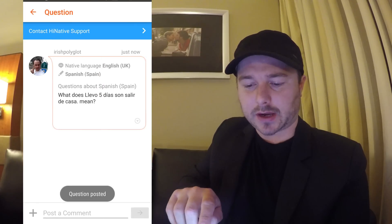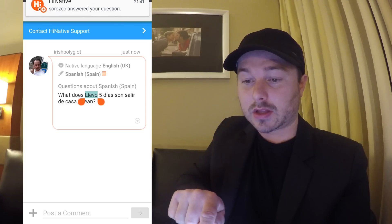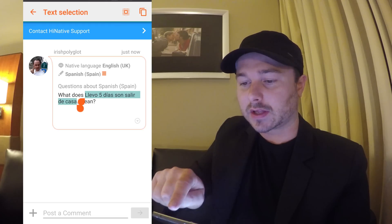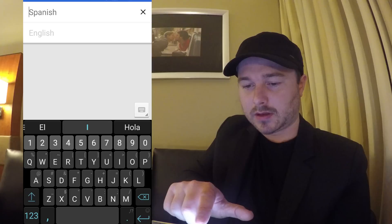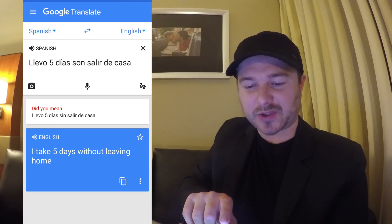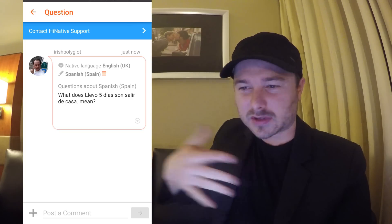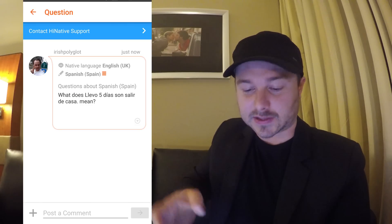I've got something out there, but let's try this in Google Translate — oh, I just got a notification, somebody answered my question, I'll come back to that. So if I try to put this into Google Translate, I copy it, go into Google Translate and paste it in — the translation I get is 'I take five days without leaving home,' which is not very understandable. This is a quirk of Spanish where they use the word 'llevar' to talk about how long you've been doing something, so you really need to get a native's feedback on that, because Google Translate is not going to help you.